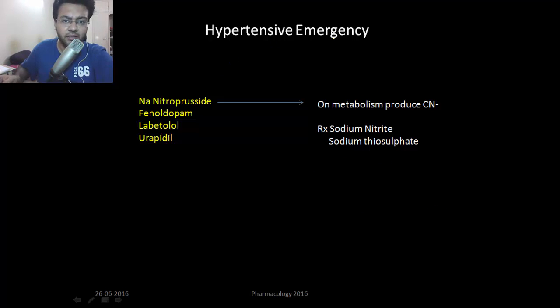Next is hypertensive emergency. Here is the list of drugs used in hypertensive emergency. Our goal is that you need a drug which rises rapidly in plasma and gets eliminated quickly from the plasma. Sodium nitroprusside is the drug which serves this requirement. But the problem is, on metabolism, sodium nitroprusside produces cyanide and can result in cyanide poisoning.